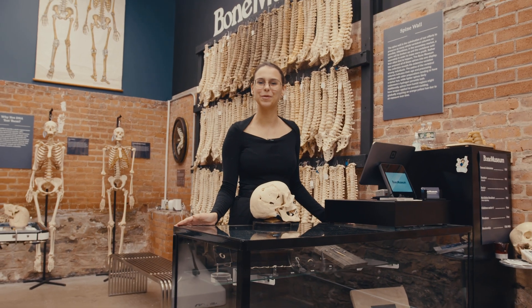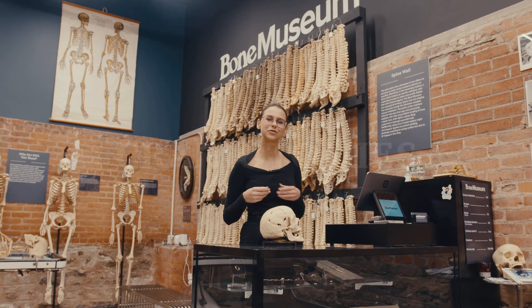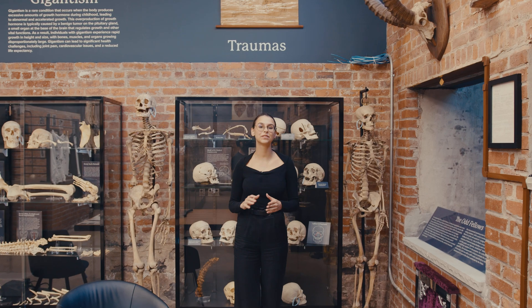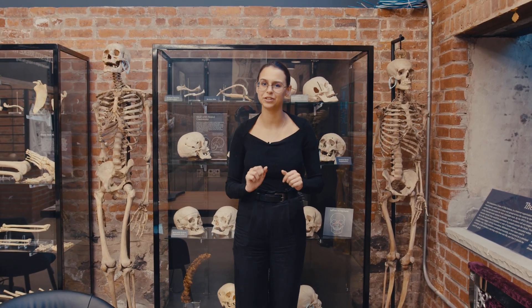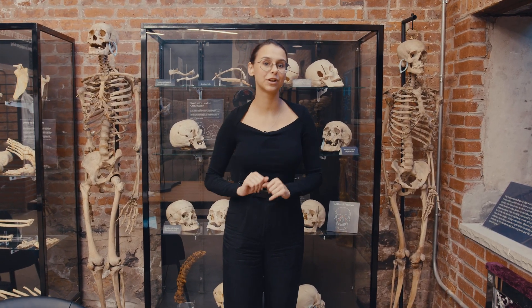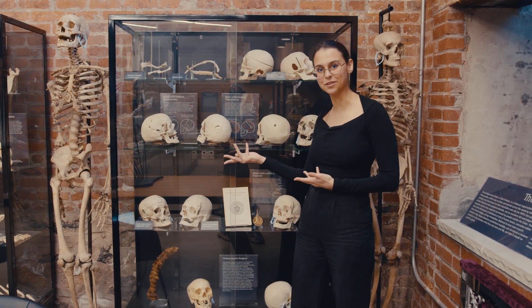My name is Masha here at the Bone Museum, and today we're going to talk about the history of craniotomies. As one of the exhibits here at the Bone Museum, we have this entire case on traumas and various surgical procedures, but today we're going to be taking a look at these three skulls.